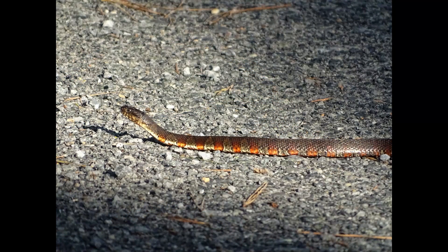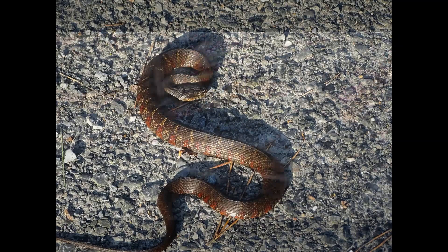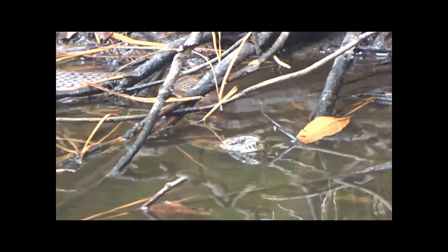Our next snake is the northern water snake. This is a juvenile. As I approached it to move it, it struck a pose. This adult was busy looking for food. They primarily feed on amphibians and fish.